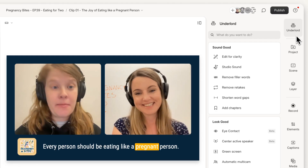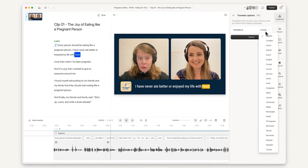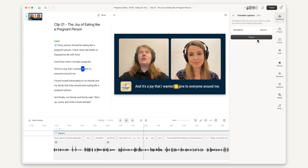Next is another new Underlord power: translation. After you've created your podcast or clips or content or whatever, you can translate them into 25 different languages. We also have audio translation coming in the next few weeks — not only will you be able to translate your captions, you can translate the speech itself using one of our AI speech stock voices or your own clone of your voice. That's right, you talking in another language.